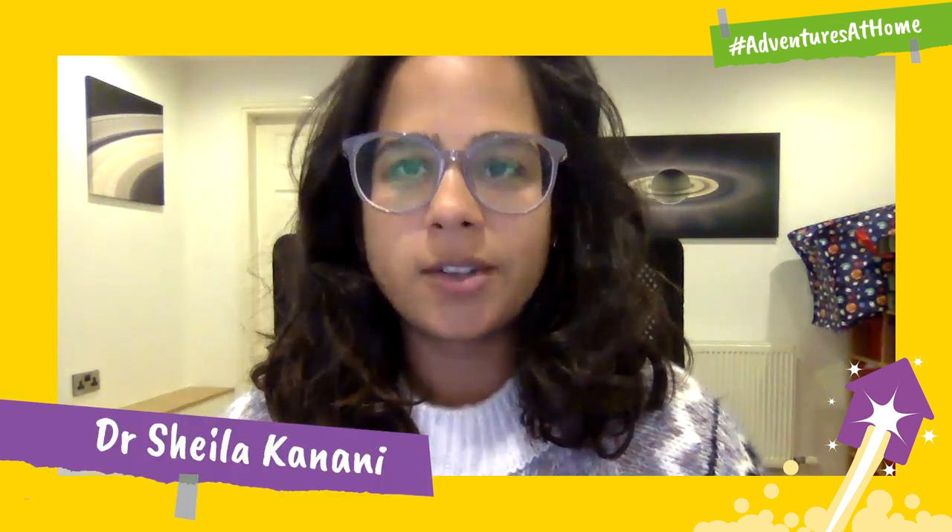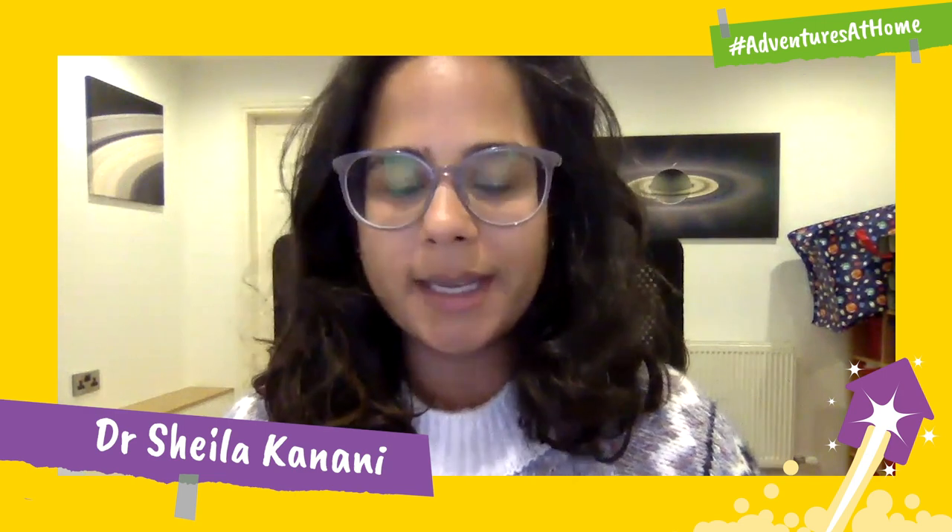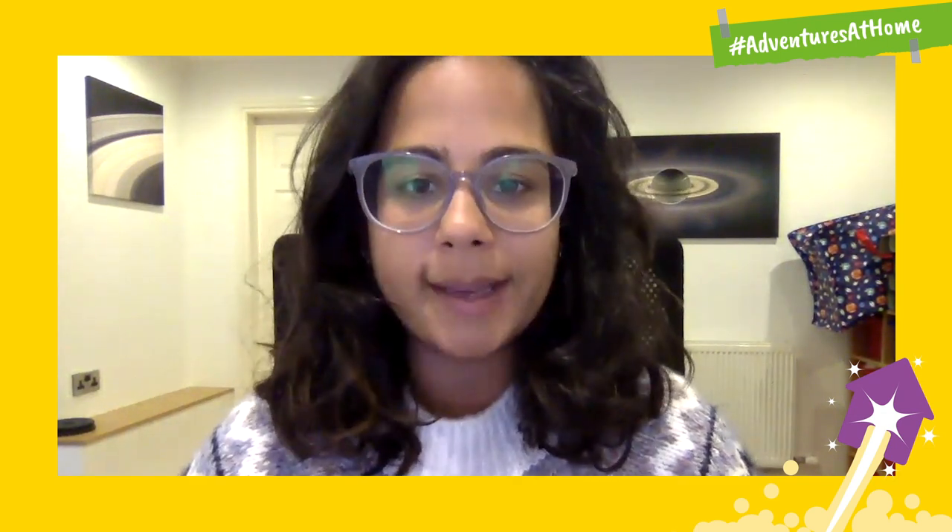Hi everyone, my name is Dr Sheila Kanani and I work in the education team at the Royal Astronomical Society. This month we've joined with our friends at Girlguiding to create a really fun Adventures at Home Challenge all about stargazing.